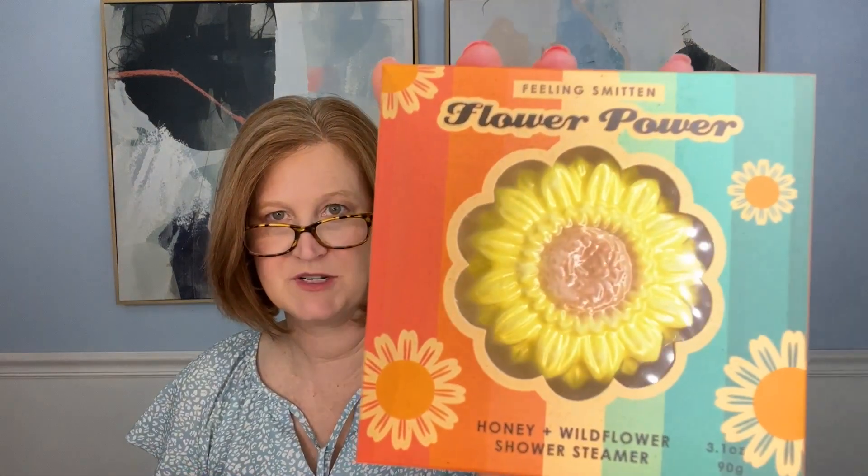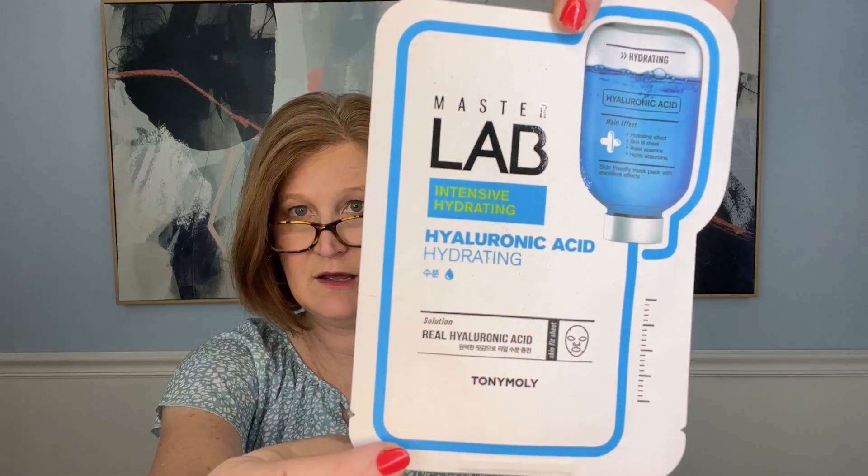Next are our self-care items. First, a shower steamer called Flower Power - it's the prettiest shower steamer I've ever seen, I love the packaging. It says: 'Empower your day - daily self-care routine with a naturally derived dose of peace and love using this invigorating shower steamer from Feeling Smitten.' Then we have a face mask - from Master Lab, it's a hyaluronic acid hydrating face mask. It says: 'Our Master Lab sheet mask features an ultra thin hydrating sheet mask made of natural cellulose for even and consistent absorption of active ingredients.'